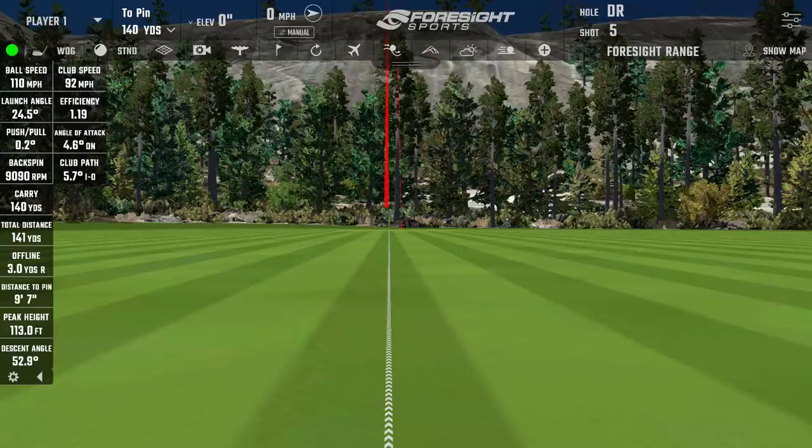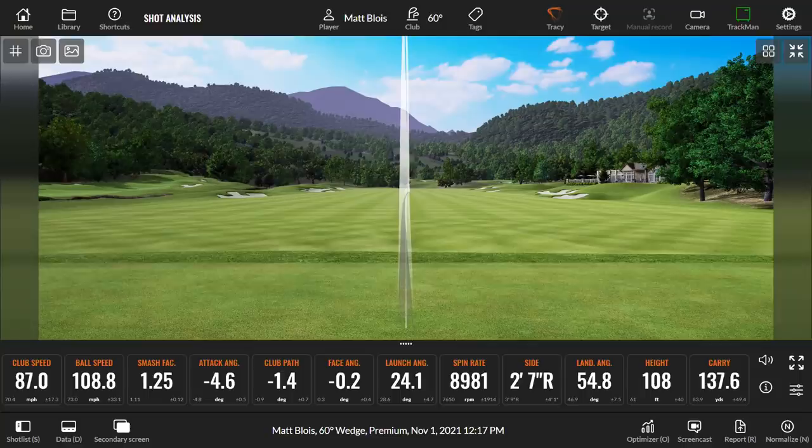One mile per hour of ball speed would be enough to explain that gap. On club delivery, Foresight is showing more into-out path than TrackMan — we've seen that in the past. A little bit from the inside; on TrackMan, negative is a left-handed into-out number. So a little bit of a discrepancy on club path there.